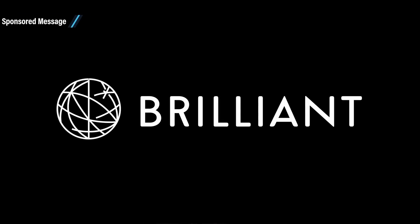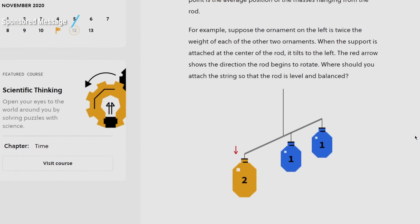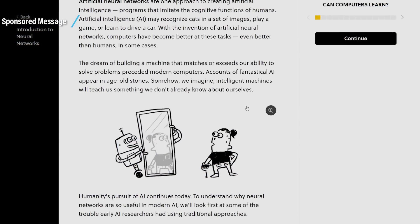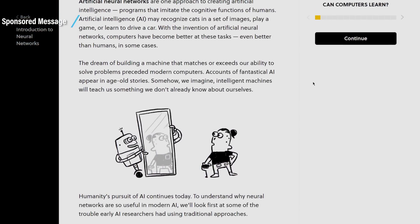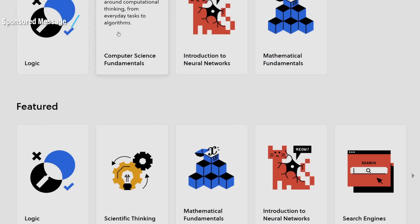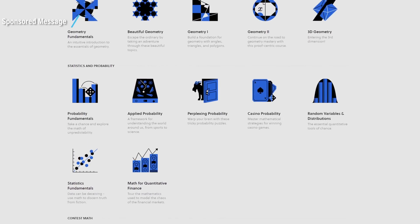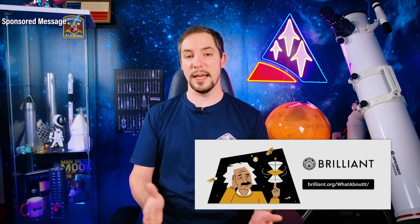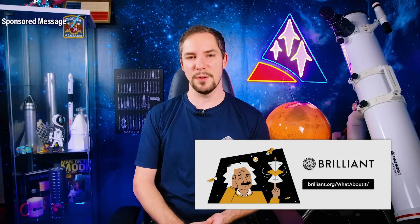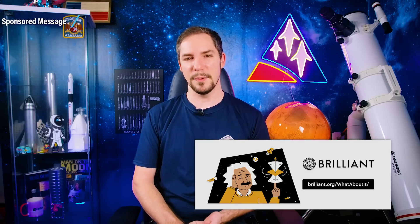Ever thought about entering the launch industry and becoming part of what you love most? Check out Brilliant, a website and app that makes learning interactive, accessible, and fun. Their approach is based on problem solving and active learning — seeing concepts visually, interacting with them, and answering questions that get you thinking. Courses are laid out like a story and broken into pieces so you can tackle them a little bit at a time. Whether you want to brush up on cryptocurrency, quantum computing, or statistics, there's something for everybody. Go to brilliant.org/whataboutit to try over 60 interactive courses for free, and the first 200 people to join through the link get 20% off the annual premium subscription.